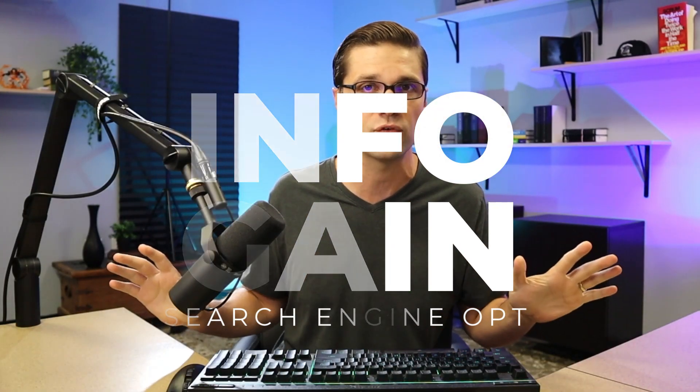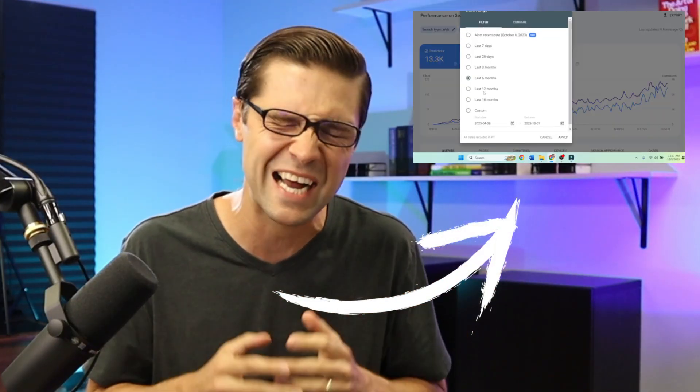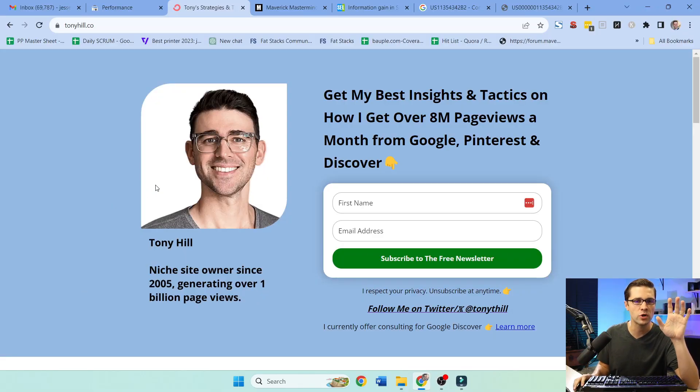This is the difference. Let's talk about information gain, SEO, niche websites, all of these things, because I think this can help you in a big way.